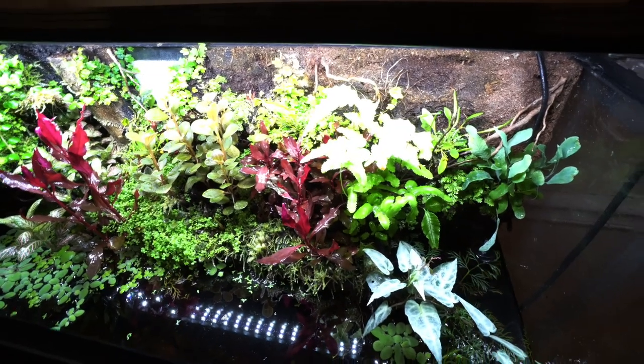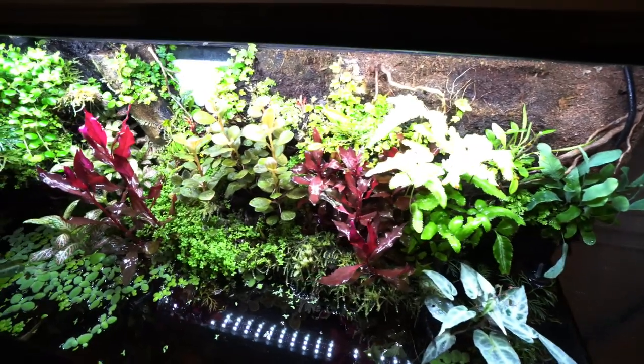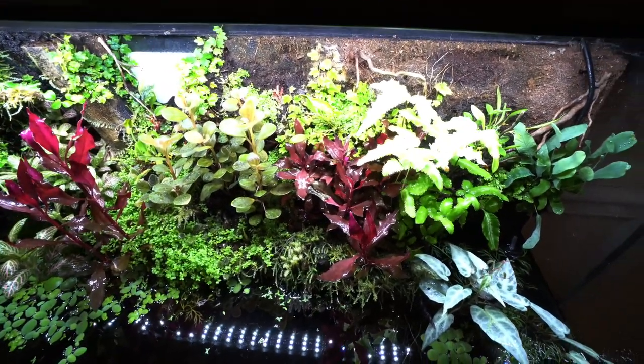Welcome to another Friday video! Today is the day to introduce you guys to the new fish that are going into the paludarium here behind me. But first, let's take a look at how it's been doing since the reset and get a little bit of maintenance done on it before we introduce those new fish. First things first, let's talk about all the plants above the waterline.